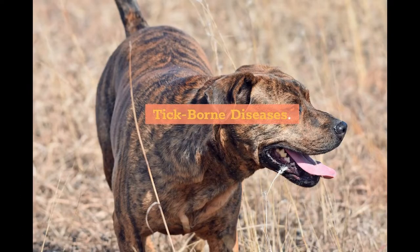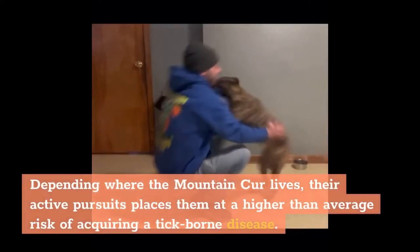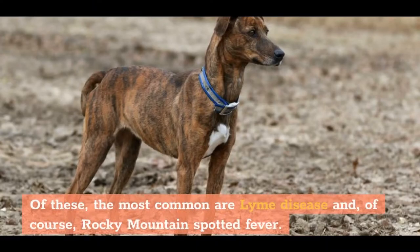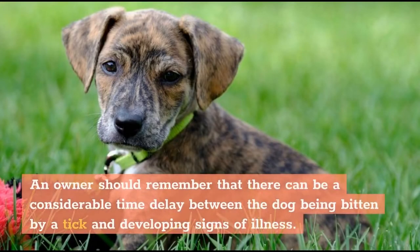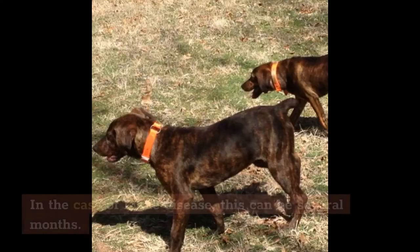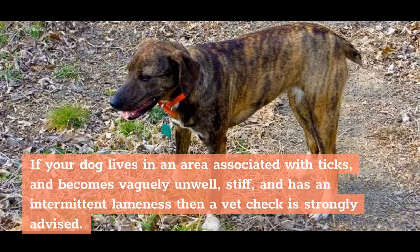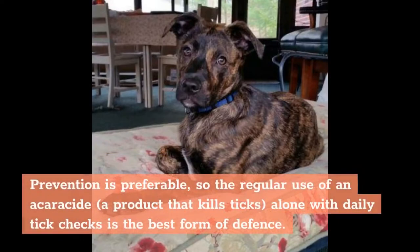Depending where the Mountain Cur lives, their active pursuits place them at a higher than average risk of acquiring a tick-borne disease. Of these, the most common are Lyme disease and Rocky Mountain Spotted Fever. An owner should remember that there can be a considerable time delay between the dog being bitten by a tick and developing signs of illness — in the case of Lyme disease, this can be several months. If your dog lives in an area associated with ticks and becomes vaguely unwell, stiff, and has an intermittent lameness, then a vet check is strongly advised. Prevention is preferable, so the regular use of an acaricide — a product that kills ticks — along with daily tick checks is the best form of defense.